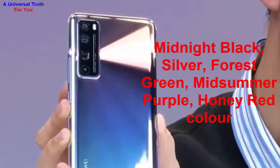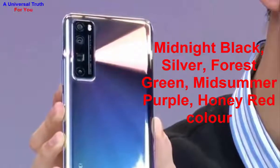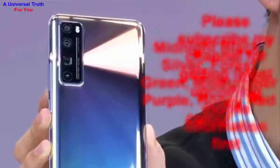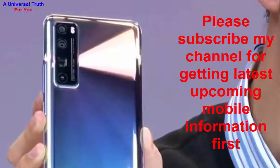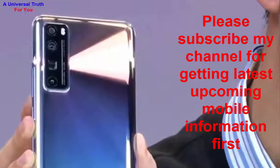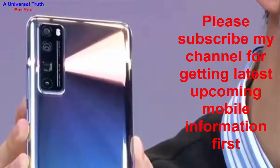So dear friends, this is all about the Nova 7 Pro smartphone. Write your opinion in the comment section — it's very important to us. If you enjoyed this video, please like it, share, comment, and subscribe to my channel for the latest upcoming mobile information first. Let's meet in another video. Thank you very much.